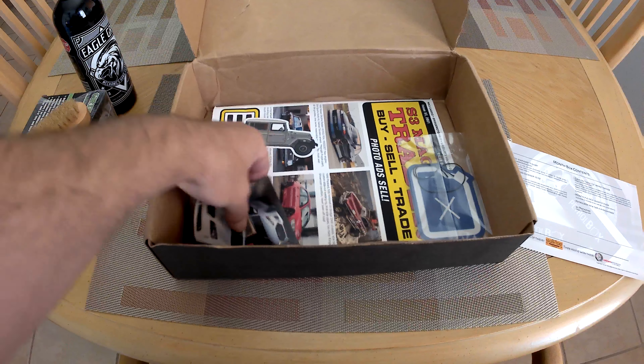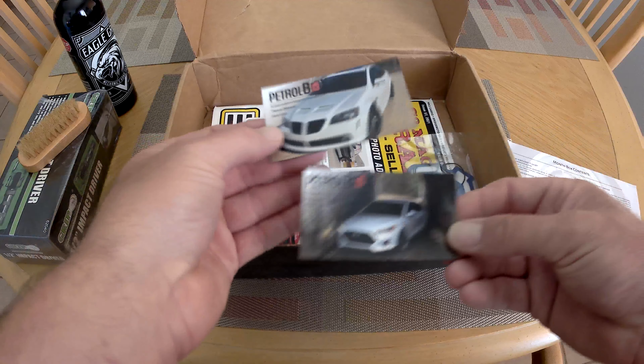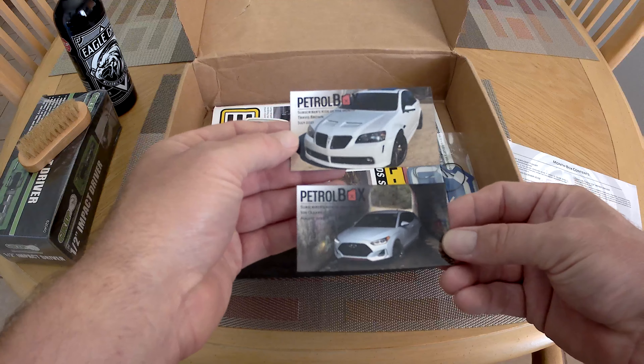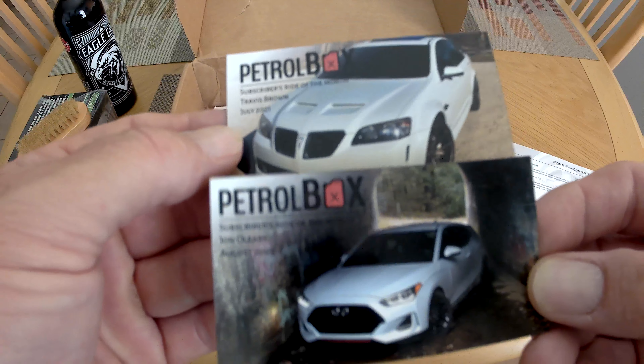We also got our magnets. They forgot the magnet last month, so they put both of them in this one. Subscribers of the month: Travis Brown, John O'Leary. Nice cars, guys.